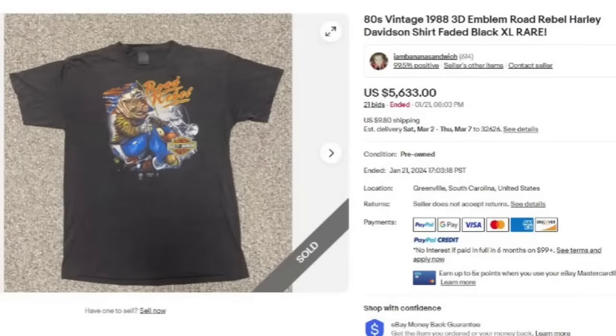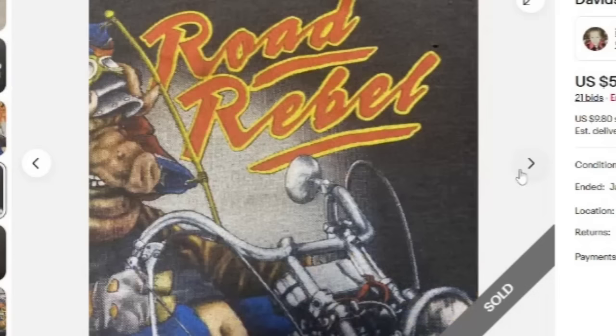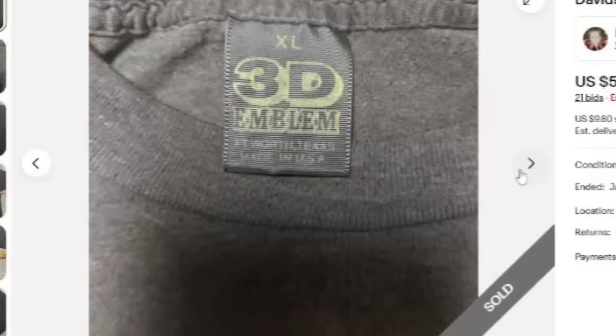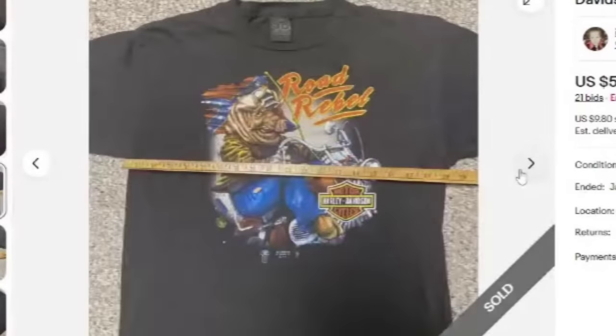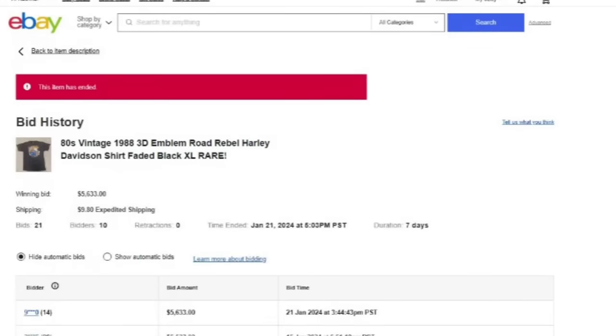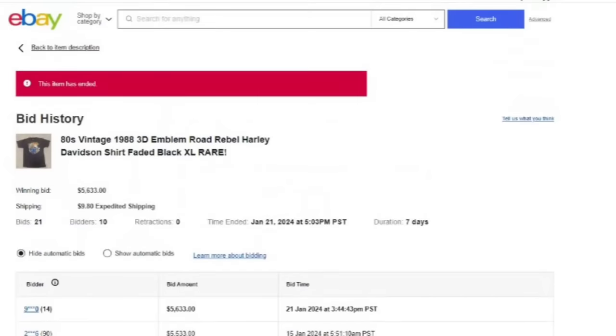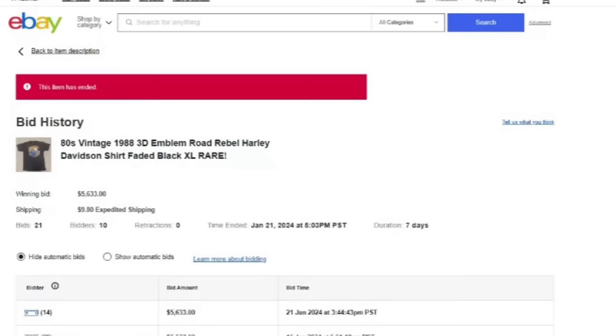We are up to our top five selling. Here is another Harley 3D emblem — Road Rebel. Again, if you find a 3D emblem I think I would put mine on an auction. It does say faded. This one sold for $5,633. You can see that 3D emblem on the bottom — that is what we all want to find. There is the Road Rebel and the XL 3D tag. Make sure you show the measurements with these vintage tees. This auction had no bid retractions, was a seven-day auction, started at $2,500 — it's really up to you. I always tell everybody start at the lowest you're willing to take. These 3D emblem shirts are definitely hot and sought after, and I think they are an excellent item for auction.